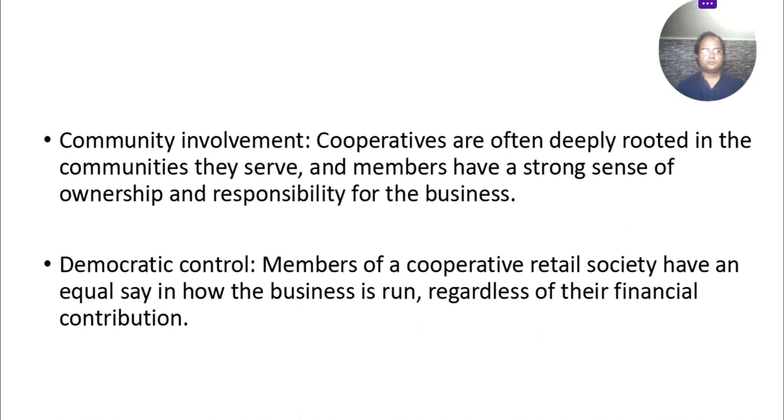Fourth advantage: democratic control. Members of cooperative retail societies have an equal say in how the business is run, regardless of their financial contribution. Every member contributes their decisions and has a say in whatever benefits the society. A democratic style of management is generally adopted, meaning every member has an equal chance to give their opinion and everyone participates in decision-making.